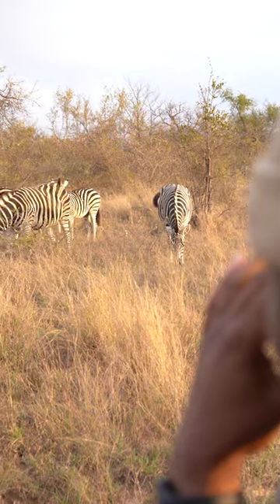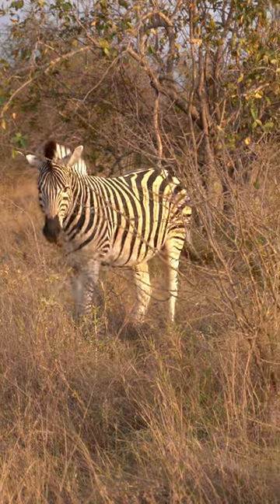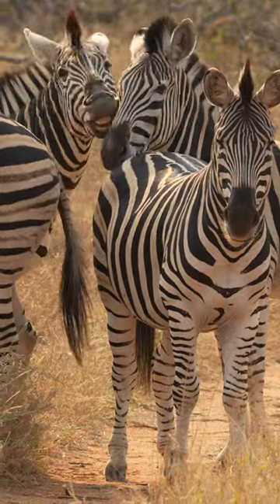True camouflage is the interruption of an object's solid outline and usually works best against a mottled background. Zebras are usually found in open areas like grasslands where their stripes are quite conspicuous.